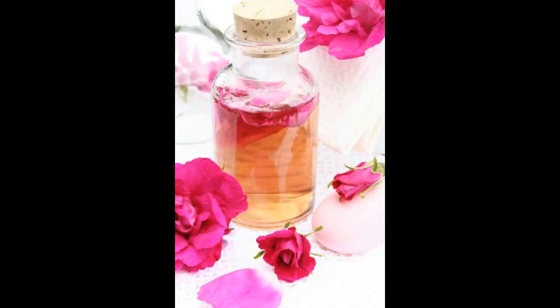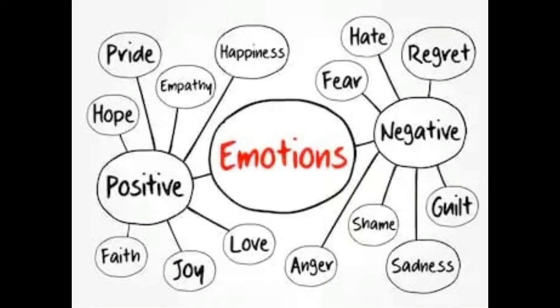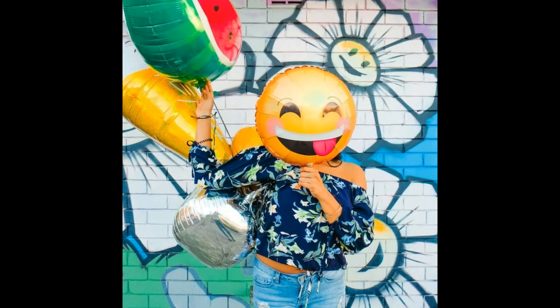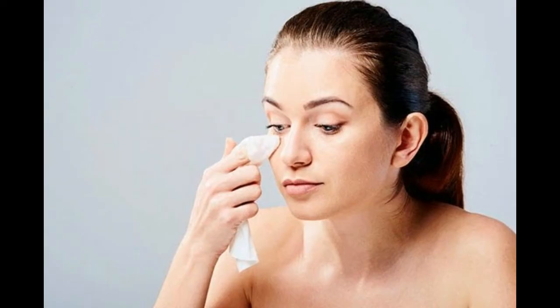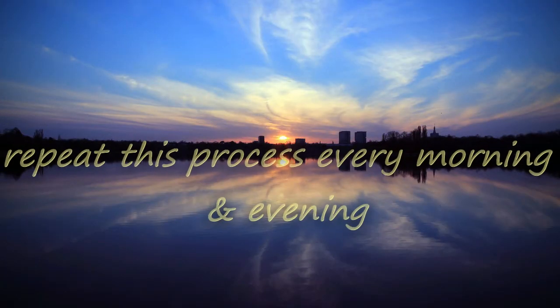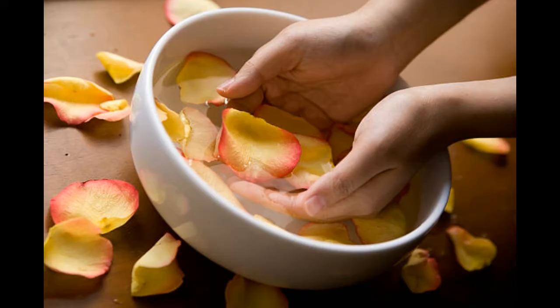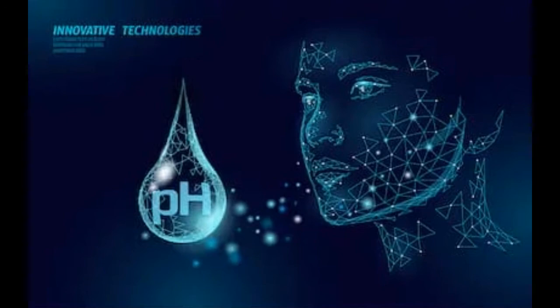Rose Water. Rose is a special ingredient that has soothing properties. It controls our emotions and makes us calmer and happier by removing stress along with the impurities from our skin. Soak a cotton ball with rose water and apply it all over the face and neck. Repeat this process every morning and evening. Rose water stimulates blood circulation, brightens the skin tone and balances the pH of the skin.